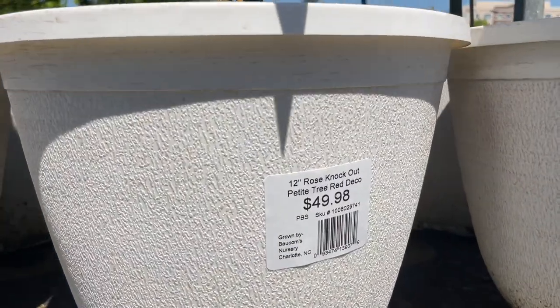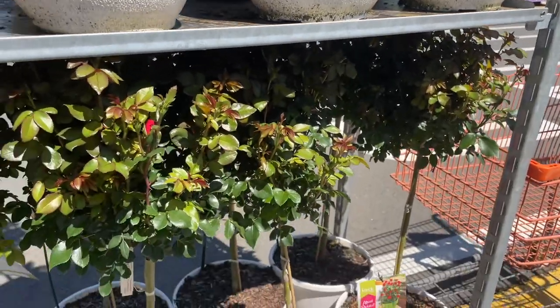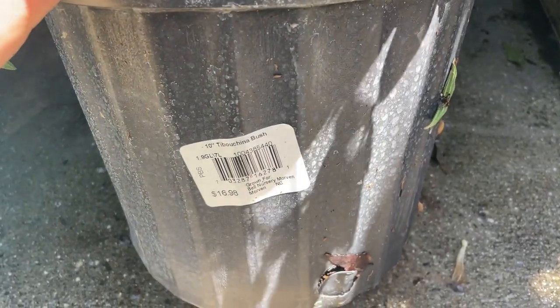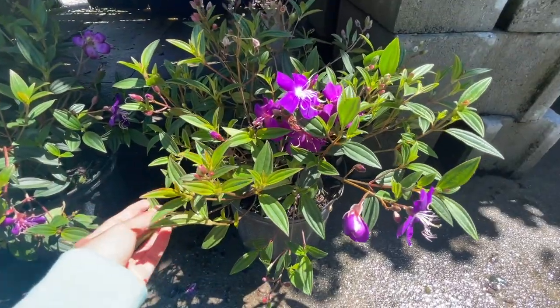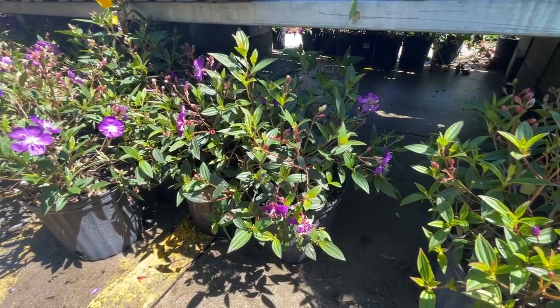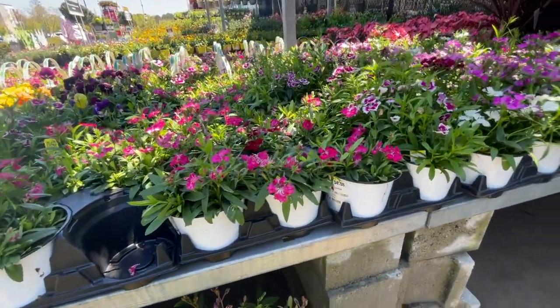They have these Knockout trees for $49.98 — it's like the rose but in tree form. I'm not sure how to pronounce this — 'Tipo China' bush — but it's $16.98, look how pretty. And then they have more dianthus for $4.98.